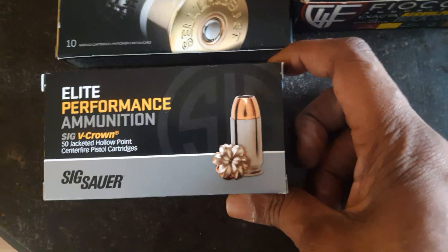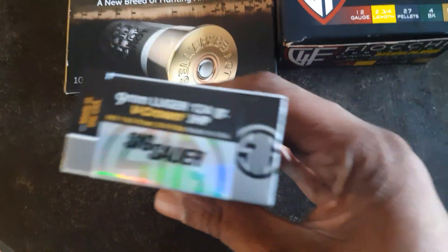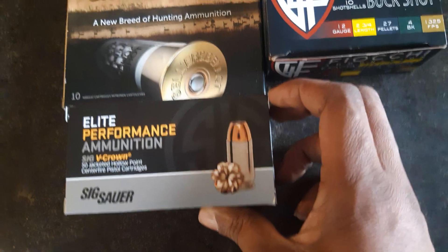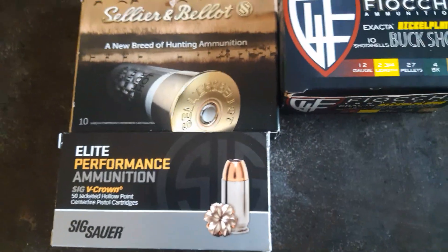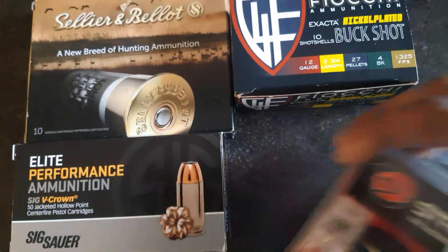I went ahead and got some more of this Sig V-Crown. This is the 124-grain jacketed hollow point. There was a limit too, so I could only get one of each over at Gables — pretty limited, I should say.